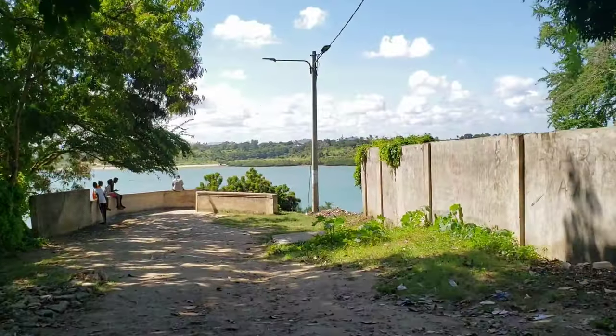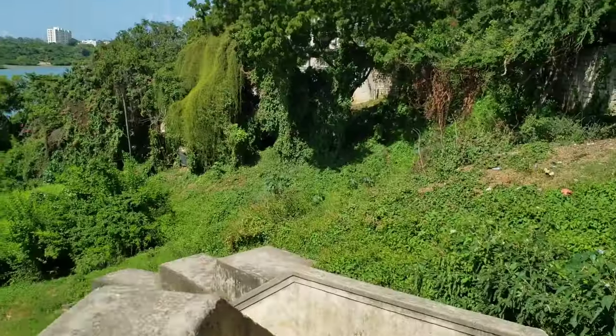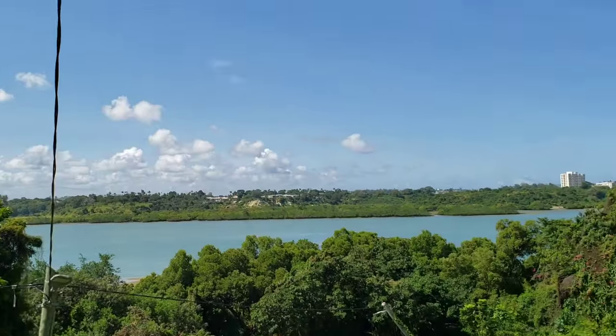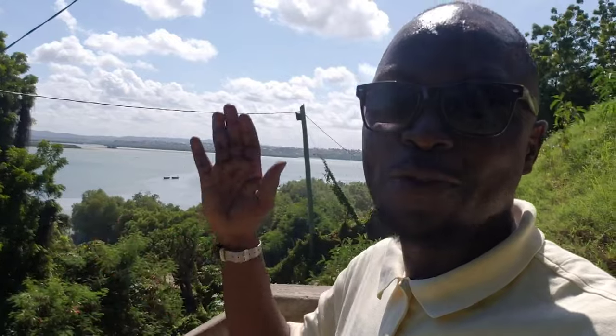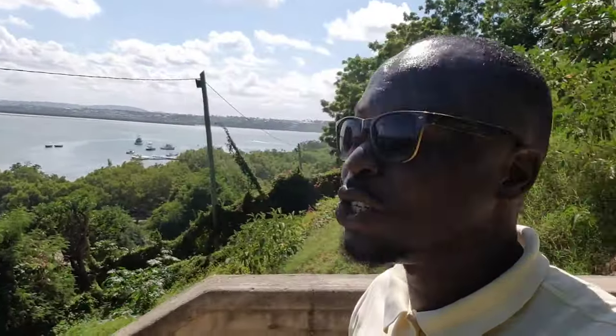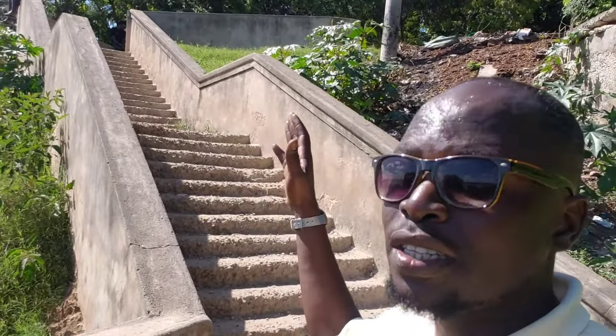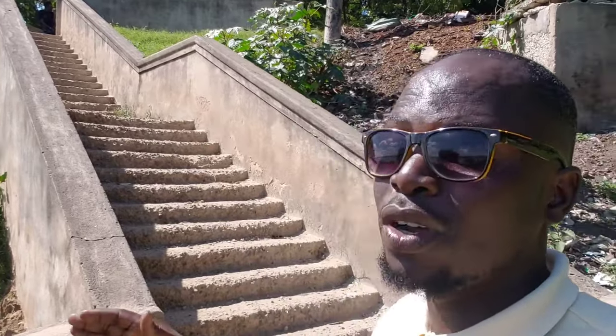I can just feel the breeze from the Indian Ocean and the smell of the water. Wow — so beautiful! We have this beautiful view of the Indian Ocean right here. I'm just close to the beach — this wonderful view of the Chuda beach area. This is amazing! We have these stairs that take you down to the shore, as we are on the higher side. You can use these stairs going down to the shore of this ocean.